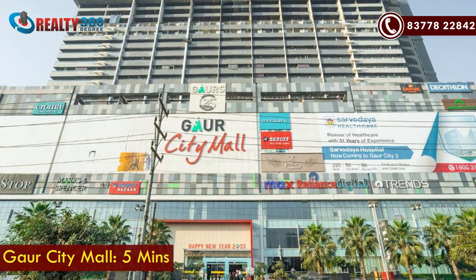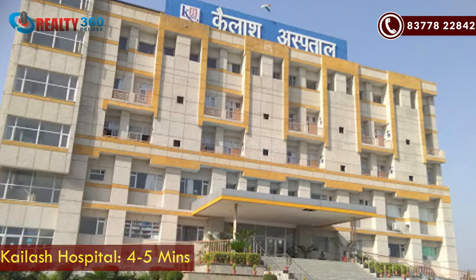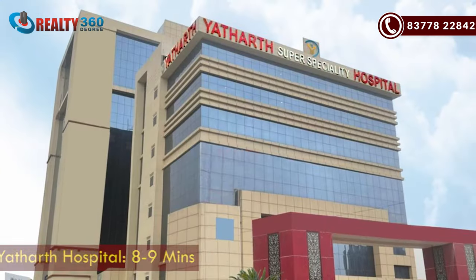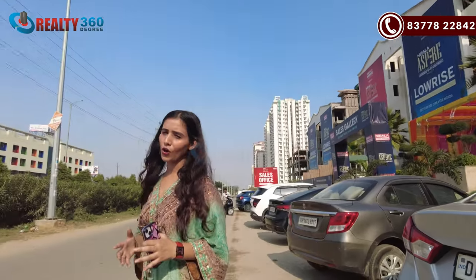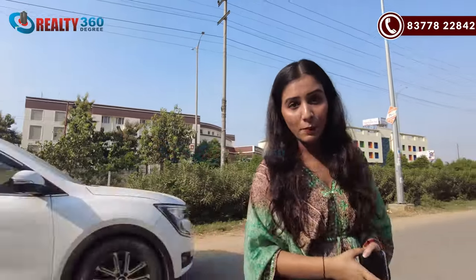In the area of the project, there are 15 malls — both operational and under construction. We are talking about Gaur City Mall, which is around 5 minutes driving distance. Kailash Hospital is around 5 minutes away, and Sarvoday Hospital is also around 5 minutes. There are a lot of high-rise projects here and people are already living here.